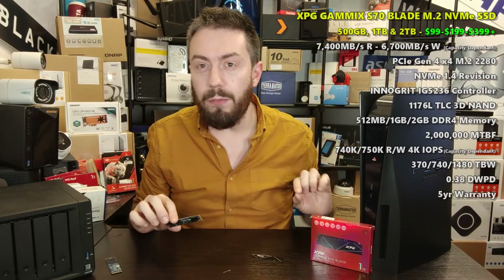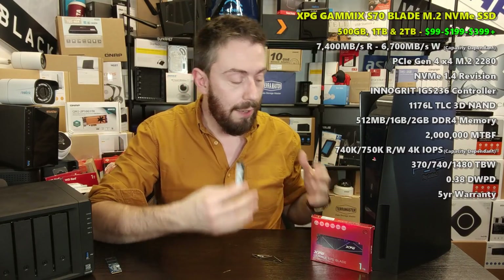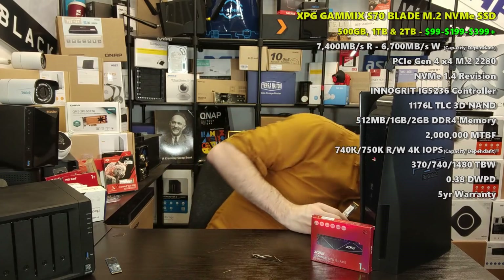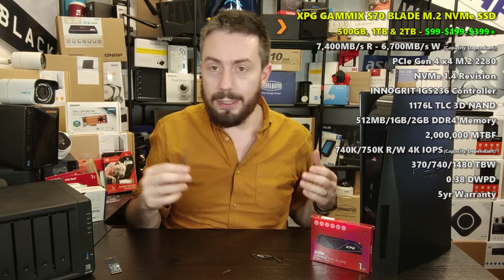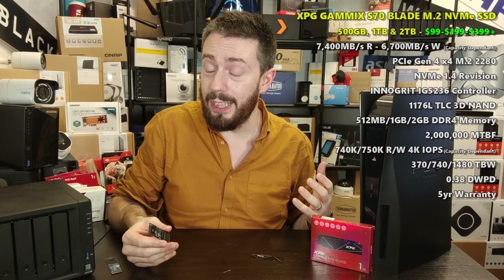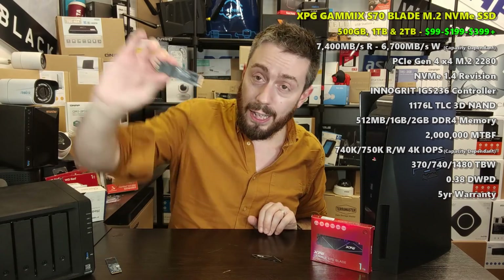Our first choice is a tiny bit left field: the Gamics S70 Blade from A-Data, a massive name in the world of SSDs and memory. This SSD arrives in two different forms — the chunkier version and the Blade version. The Gamics S70 Blade has not given in to ludicrous pricing unlike a lot of SSDs in the last 12 months, and it takes advantage of a very unique architecture.